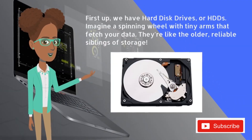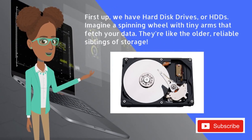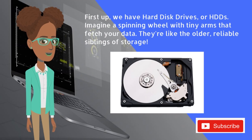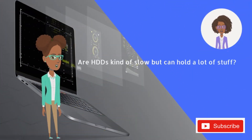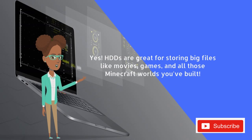First up, we have hard disk drives, or HDDs. Imagine a spinning wheel with tiny arms that fetch your data. They're like the older, reliable siblings of storage. Are HDDs kind of slow, but can hold a lot of stuff? Yes, HDDs are great for storing big files like movies, games, and all those Minecraft worlds you've built.